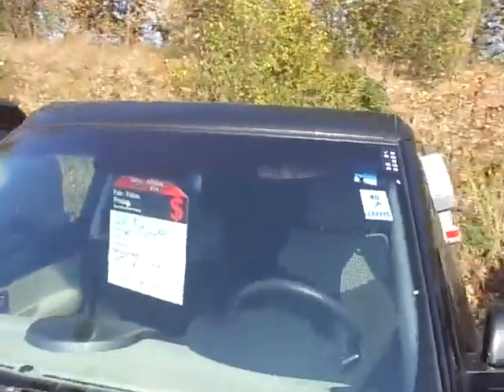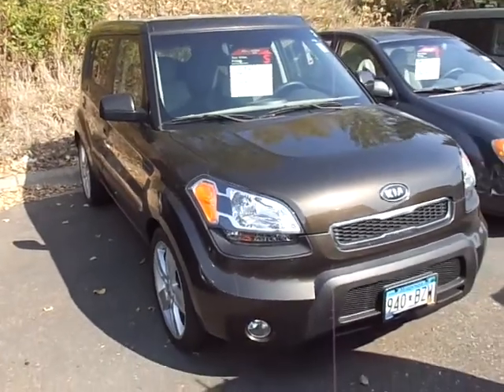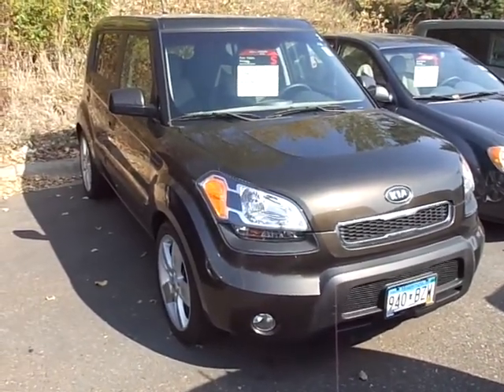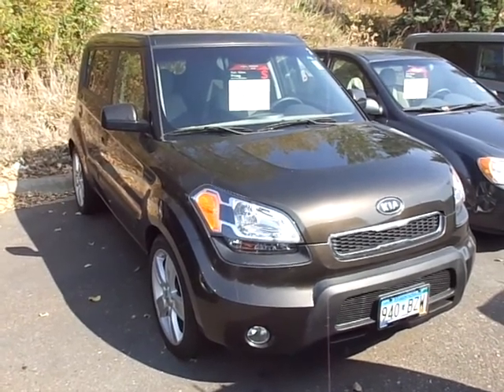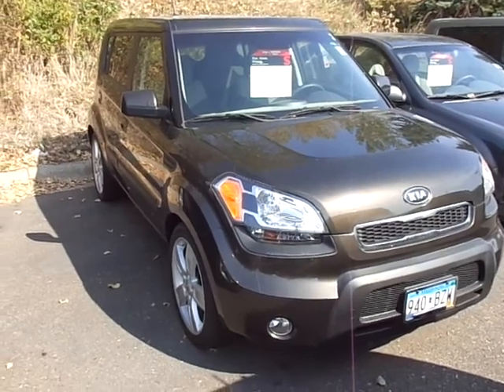I'd love to show it to you in person. JP at Luther Nissan Kia — I've actually got seven pre-owned Souls in stock now. The number here is 763-913-9852. Once again, JP with Luther Nissan Kia: 763-913-9852.